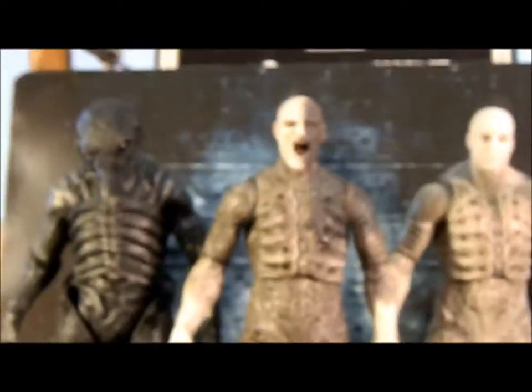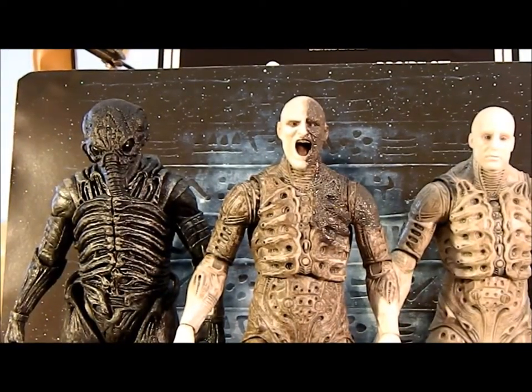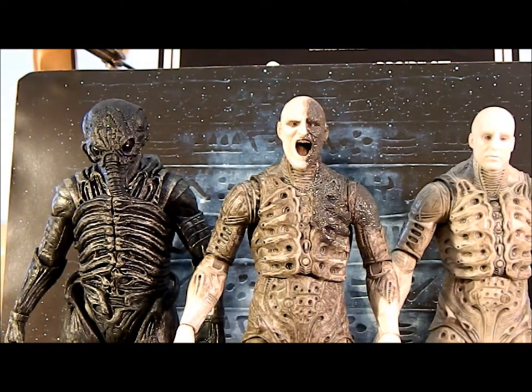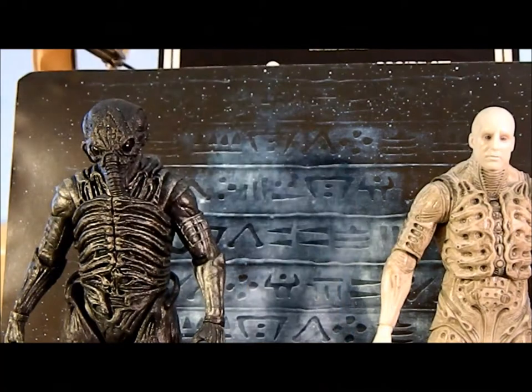Looking at all the engineer head sculpts lined up, it's like a barbershop quartet. You've got all the engineer head variants right there. That covers all the engineer stuff. We've already looked at David — now let's take a look at the aliens.